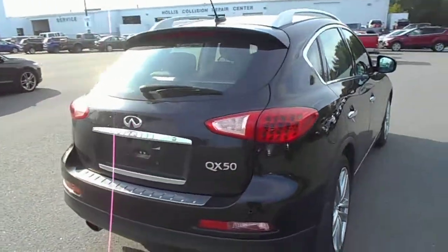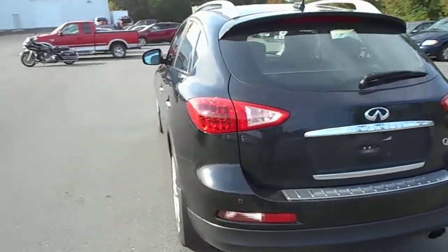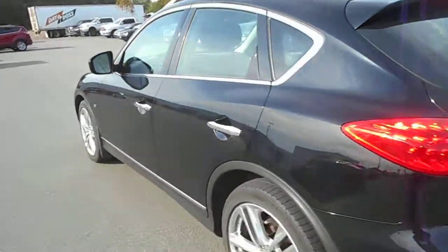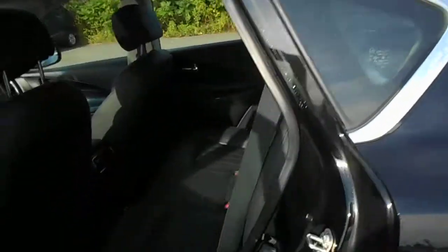Lots of space behind the hatch — what you'd call a compact SUV. Got a moonroof in the top of the roof, and inside all the bells and whistles and space you could possibly want. Beautiful leather interior.